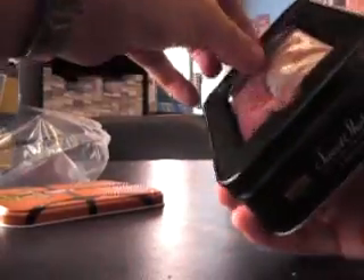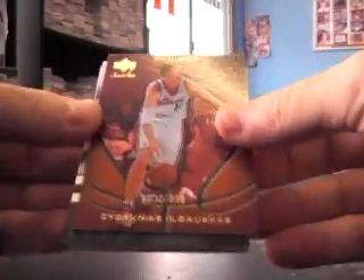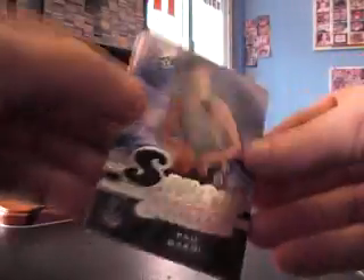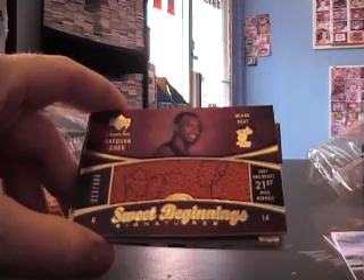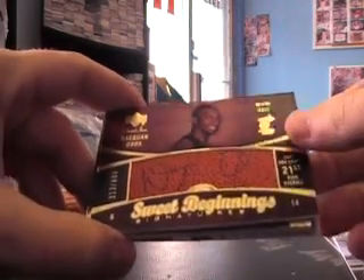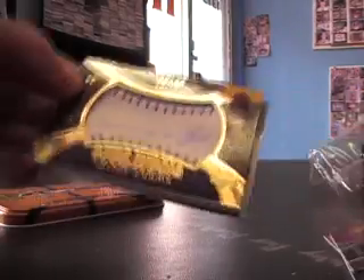Opening the second box — got one of those super fat ones, it's like a baseball. Not sure why they do a baseball in this, but they do. Darius Songaila, a jersey card, and then DaQuan Cook auto numbered to 699. It's a baseball silver ink.